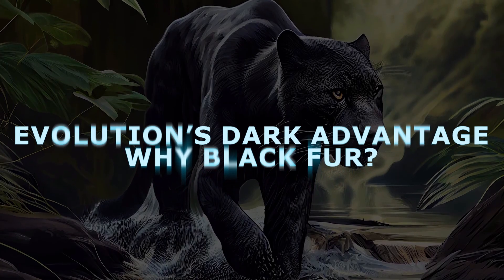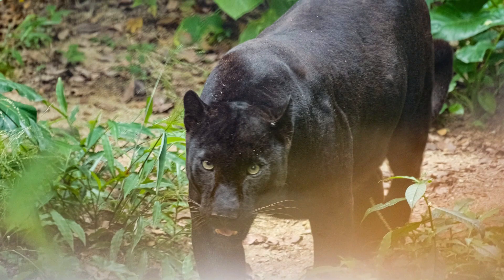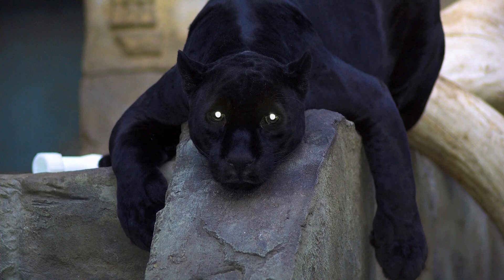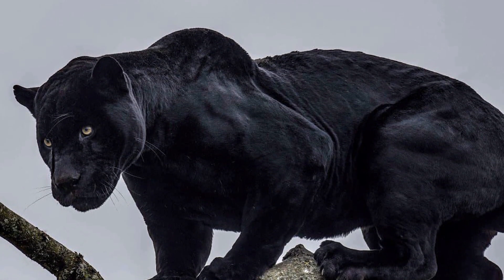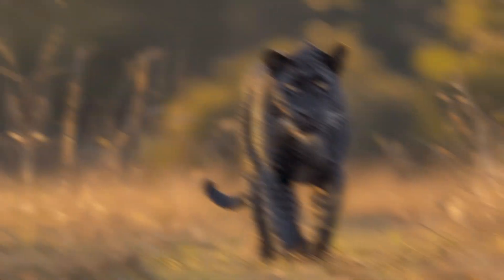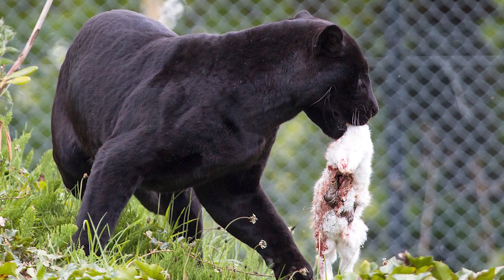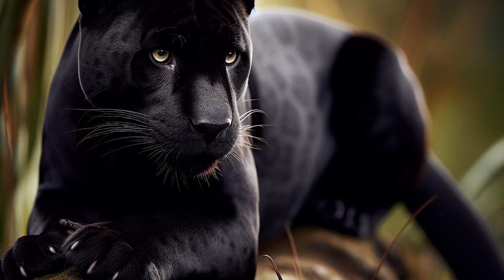Why would evolution favor a black coat in environments like thick forests? The fact that melanistic leopards and jaguars appear more often in dark, dense habitats gives a big clue — it suggests that, in those places, being black gives a survival advantage. One key perk is camouflage in the shadows: in jungles and forests with lots of shade, a black cat can blend in like a living shadow. Prey animals have a hard time spotting a silent black panther slinking between the trees at night or at dawn. Being dark might also help these cats hide from larger predators or even humans.